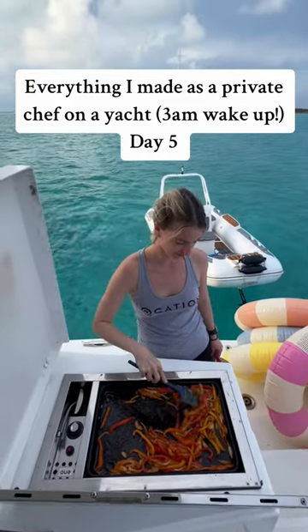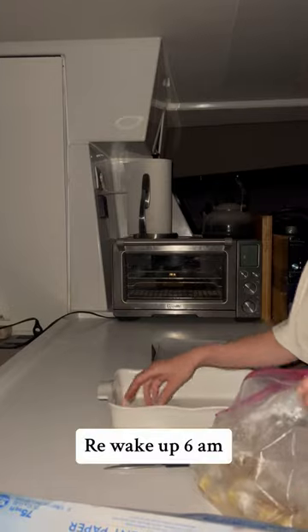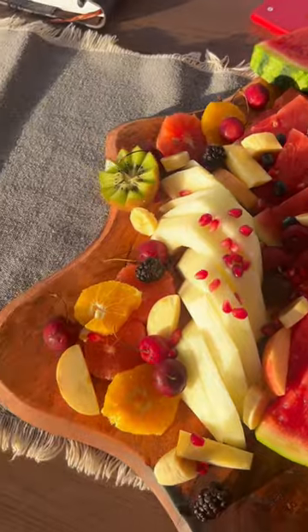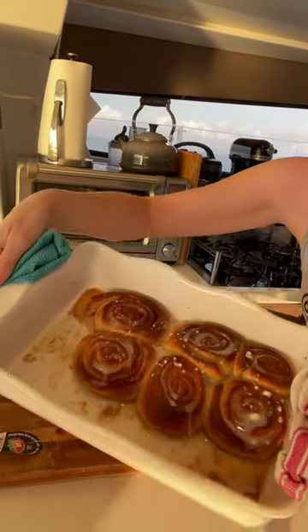Here's everything I made as a private chef on a yacht on our last day of charter. We woke up at 3am to move the boat and I packed my cinnamon buns. I went back to sleep for a few hours and then re-woke up. I then made a fruit platter, some bacon, and some icing for my cinnamon buns. These were made from scratch and they tasted delicious.